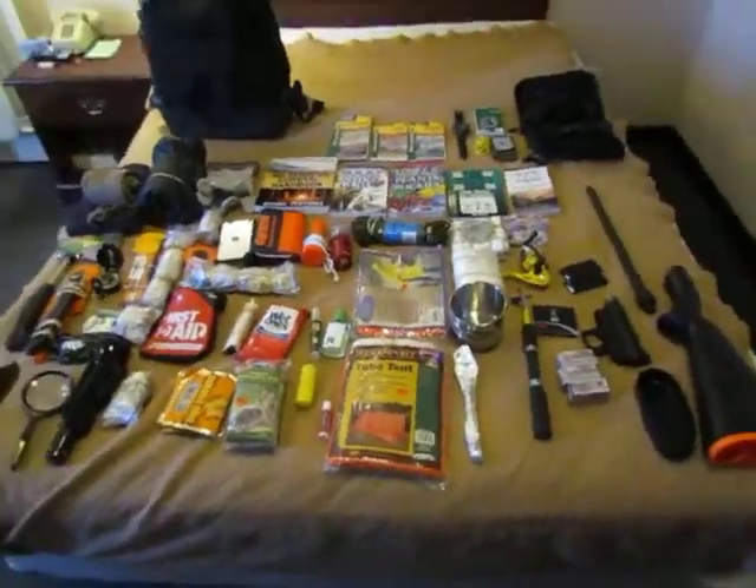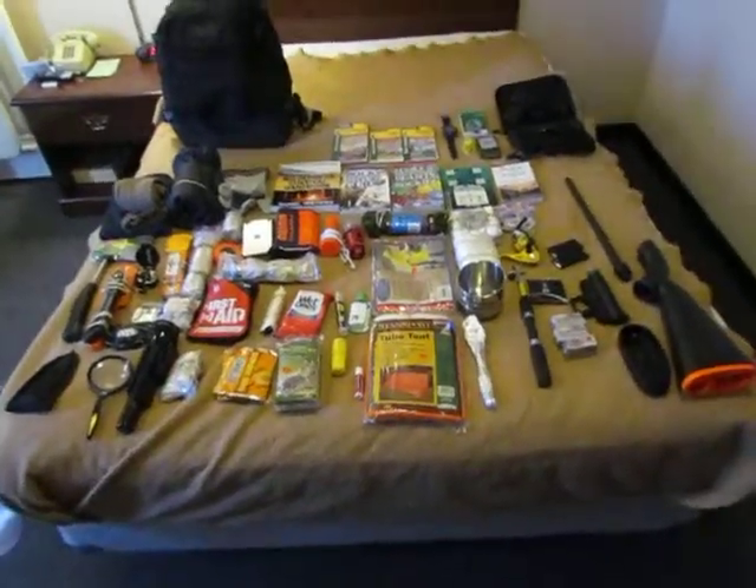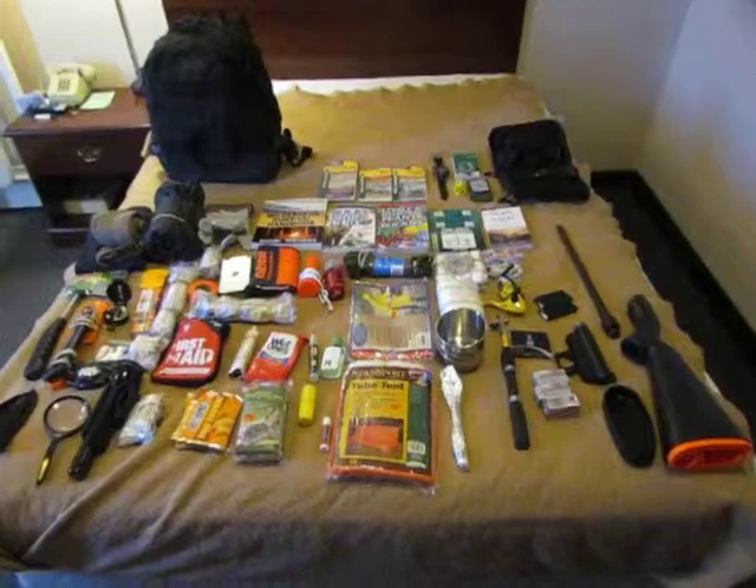This is a real quick video on the contents of my wilderness survival pack. I have it set up on an unmade bed, so forgive me. I'm just going to go ahead and go through this real quick.